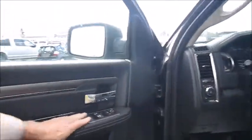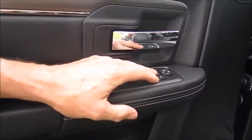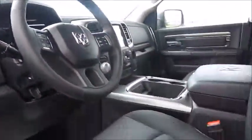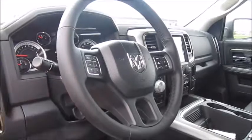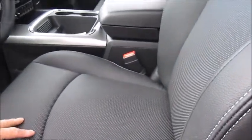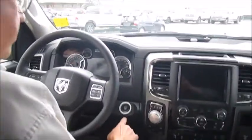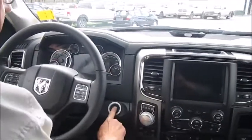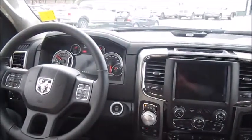Moving to the interior, of course we have power windows, locks, and mirrors. This particular unit has power folding mirrors so you can fold your mirrors in tight if you get into a tight parking spot. It has a power seat on the driver side and the passenger side. It has automatic headlights and audio controls on the back of the steering wheel with power adjustable pedals. We have heated seats in the front and cooled seats in the front, plus a heated steering wheel. We also have push button start — just put your foot on the brake, give the button a push and the unit is started.